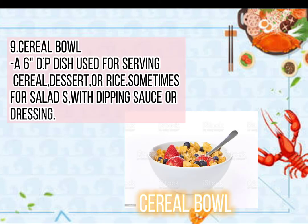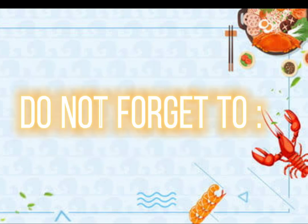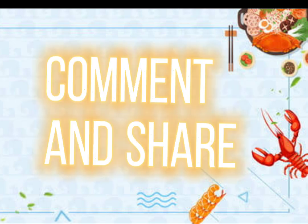9. Cereal bowl or 6–9 inch plate, used for dessert or rice, sometimes for salad with dipping sauce or dressing. The next video is for flatwares. Do not forget to subscribe, like, comment, and share.